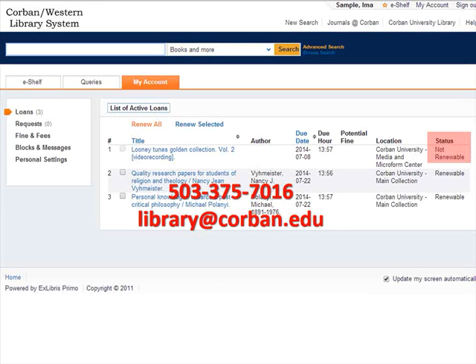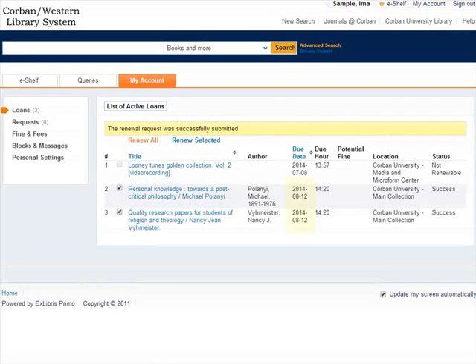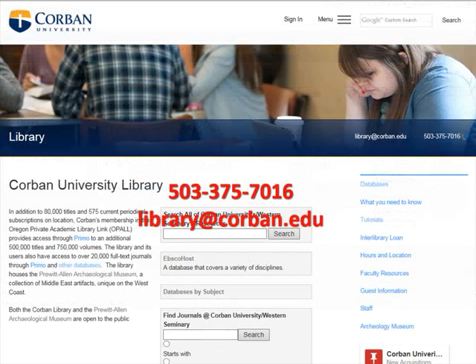If an item is renewable and you are interested in renewing it, simply click the item and hit renew selected. It will provide you with a new renewal date. If you desire to renew an item that has been requested from another institution outside of our consortium, you will need to contact us either via phone or email to do so.